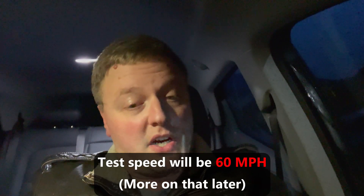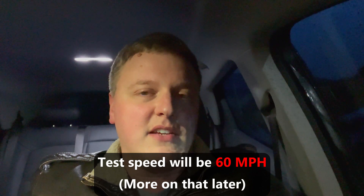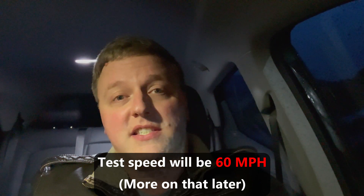We've charged up to 100% here. This is also my first time really driving any sort of distance after getting the battery recall done. I want to see if they've changed the available capacity of the battery or not. So we're charged up to 100%; I just need to unplug and then we'll get on the road.